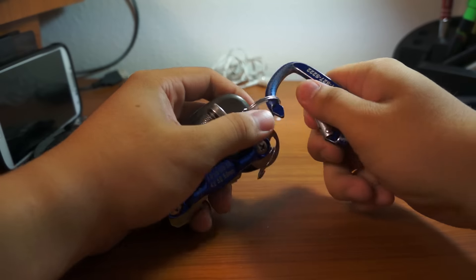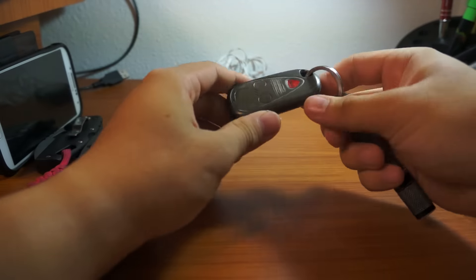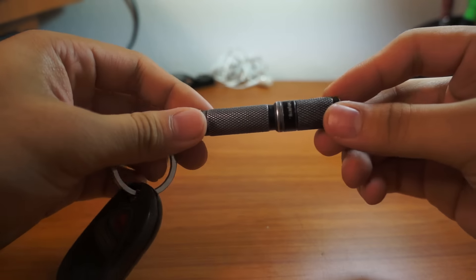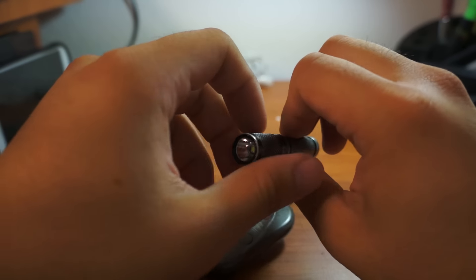Onto my keys — everything's on a carabiner. On one keychain I have my car fob, which unlocks my doors and all that.